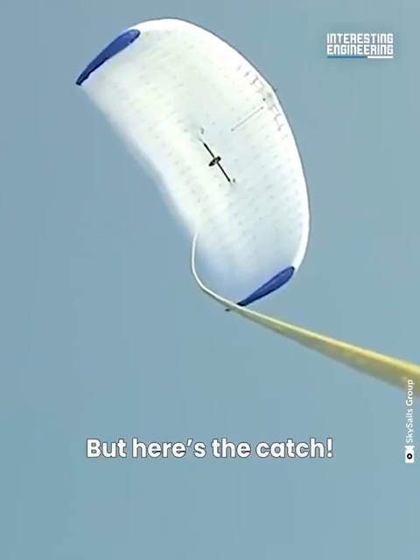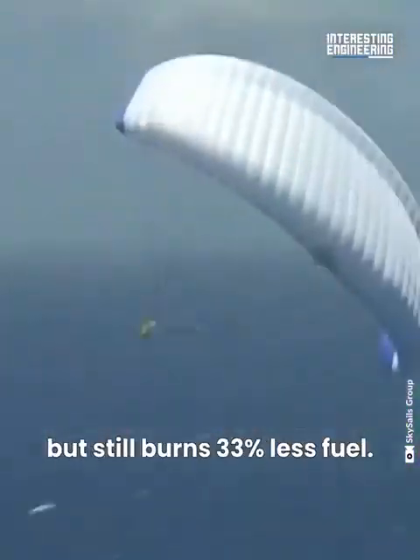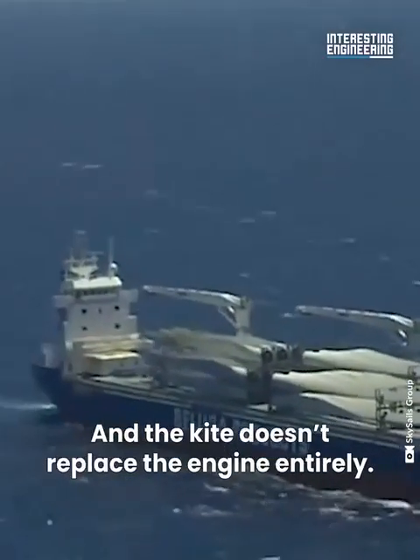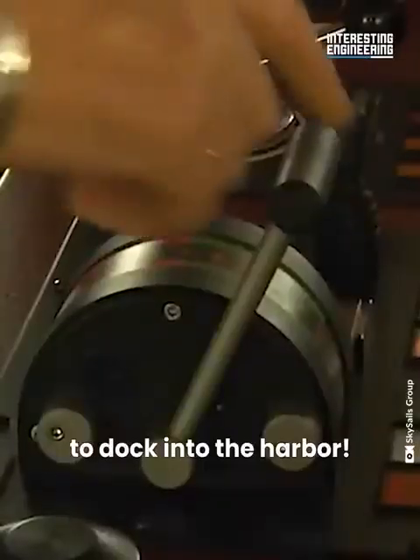Here's the catch: while the kite tows the ship, it makes it slower to sail but the ship still burns 33% less fuel. And the kite doesn't replace the engine entirely — the ship still needs engine power to dock into the harbor.